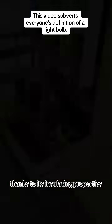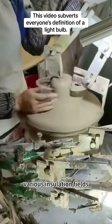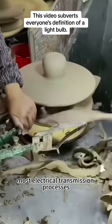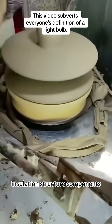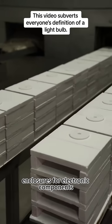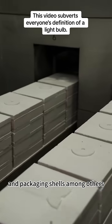Thanks to its insulating properties, ceramic plays a crucial role in various insulation fields, taking on important structural parts in most electrical transmission processes — such as various insulators, insulation structure components, band switches, and supports for capacitors, enclosures for electronic components, integrated circuit chips, and packaging shells, among others.